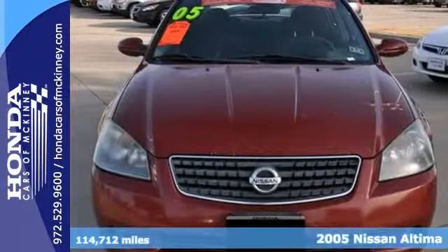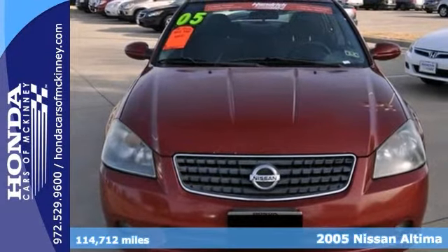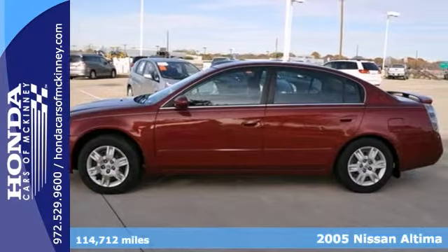Here's a nice 2005 Nissan Altima 2.5 S. It's fuel efficient at up to 29 miles per gallon on the highway.